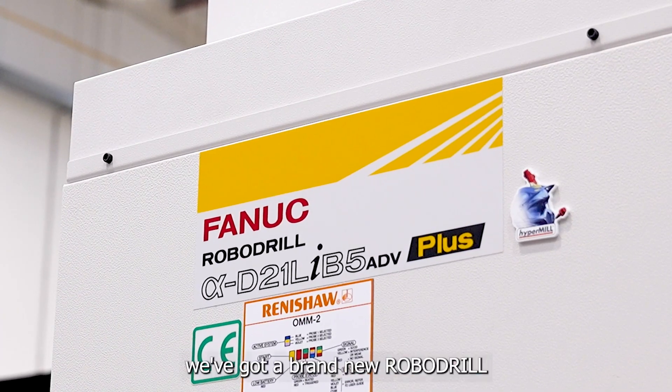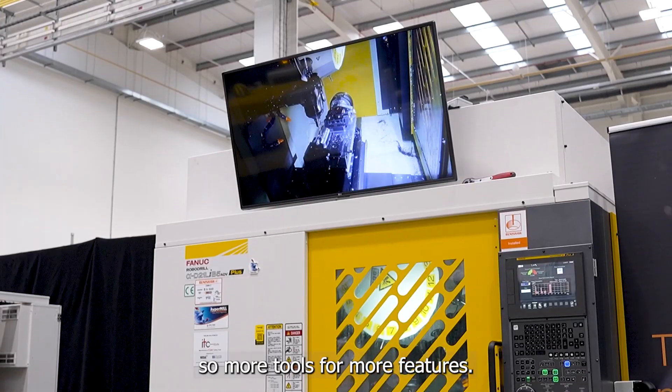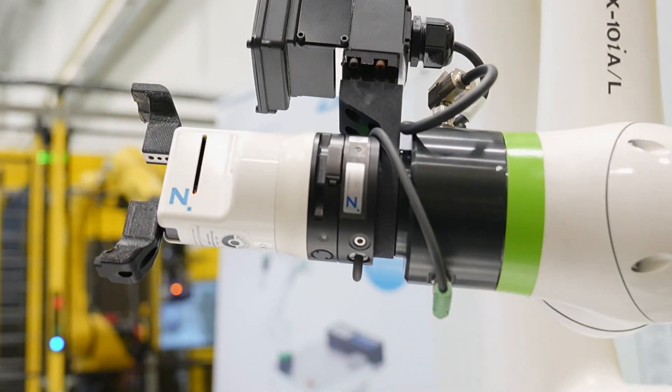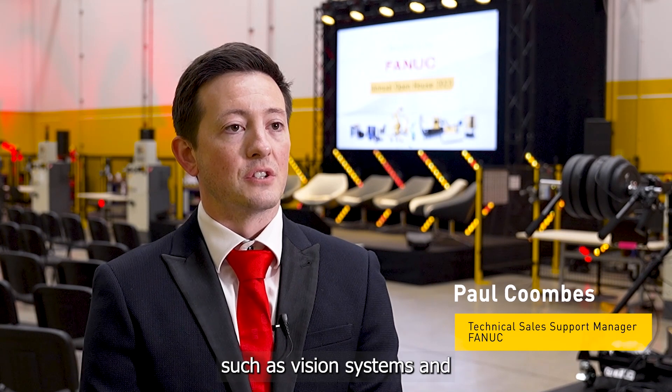During 2024 we've got a brand new RoboDrill model coming out with 28 tool capacity — more tools for more features. I can also see more people adopting intelligent functions such as vision systems and force compensation functions.